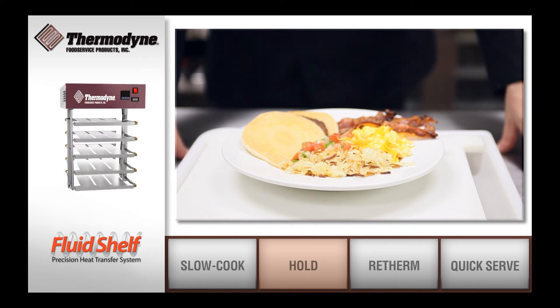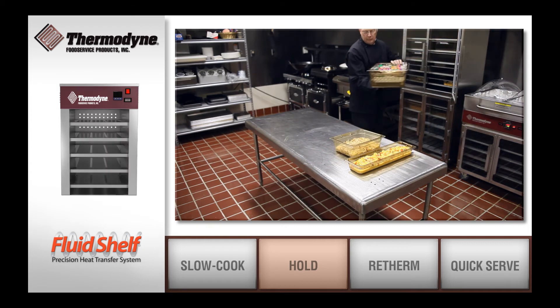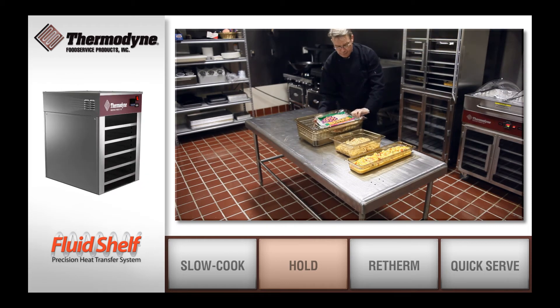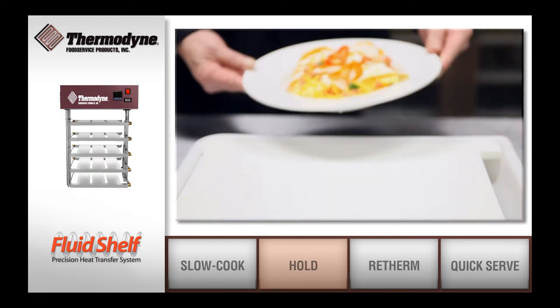This patented method of low temperature heat transfer not only maintains the exact temperature, but also preserves your food's natural moisture and flavor without overcooking or drying out.